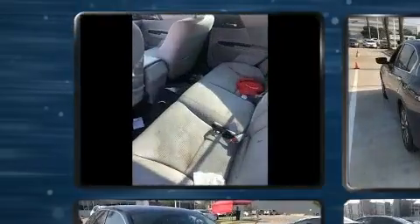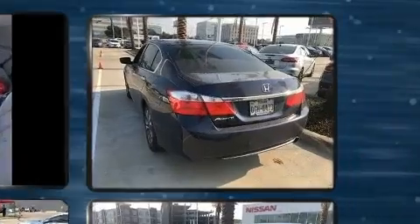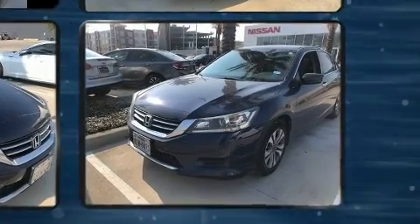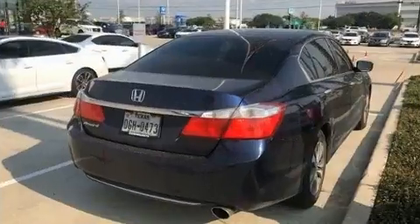All of the premium features expected of a Honda are offered, including a trip computer, automatic temperature control, fully automatic headlights, and more. Enjoy your favorite music via the stereo system, which includes a CD player with MP3 capability.